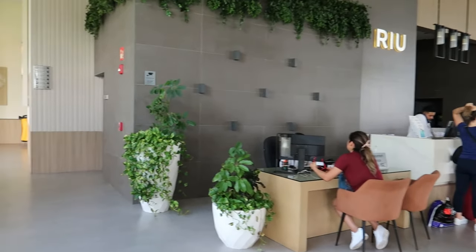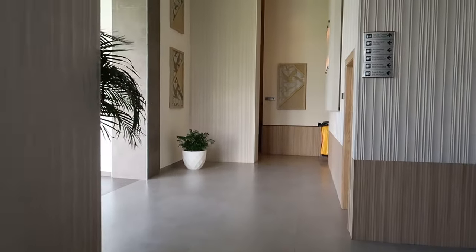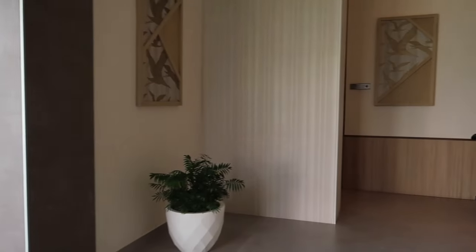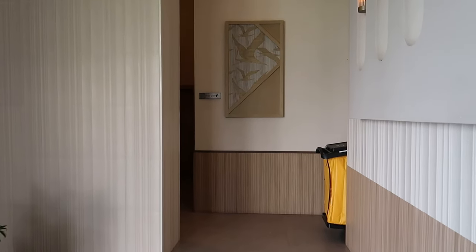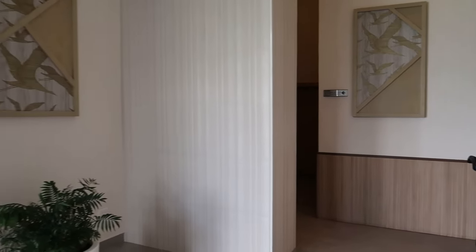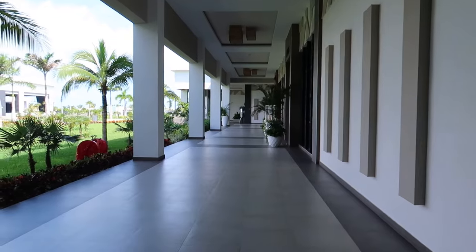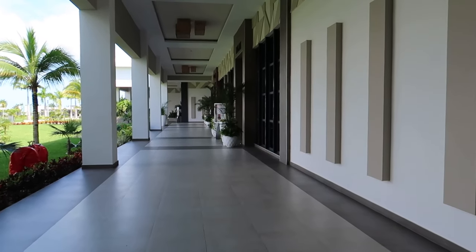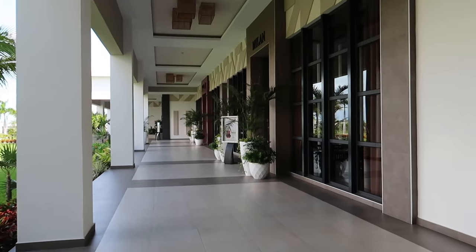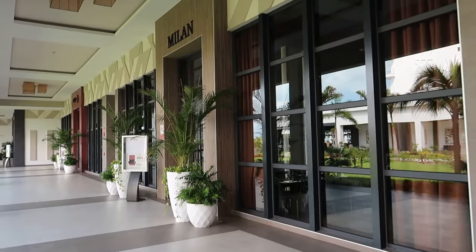We're heading back to the main lobby and I'll show you the hallway to the other side of the resort. Back inside near the front desk, turning to the left leads to the a la carte restaurants. I'll also point out that courtesy rooms are available just down this little hallway — if you have a late checkout and still want to enjoy the pools and beach, you can use them to shower off before heading to the airport.